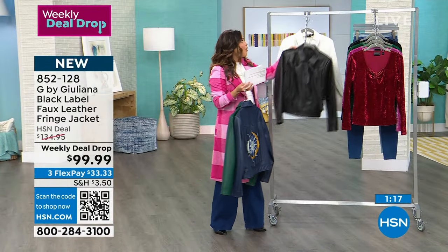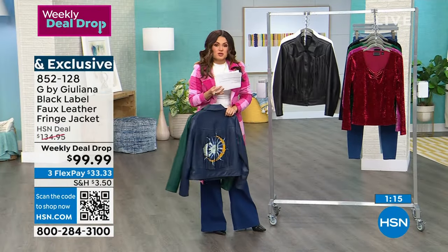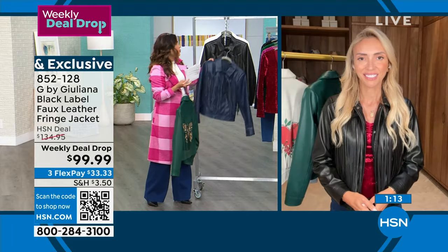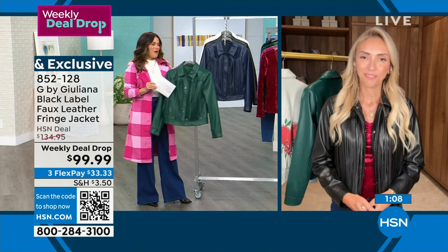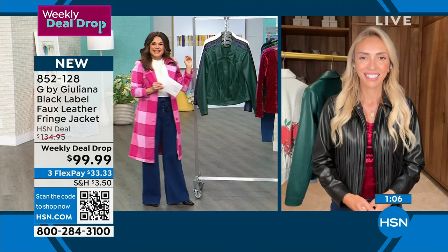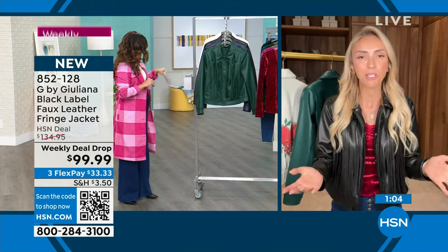Juliana Rancic designed all of these pieces — it's totally exclusive. She has walked every runway and worn every designer. Juliana, you are so well-known for your incredible jackets. Welcome — great to see you.